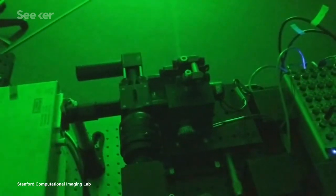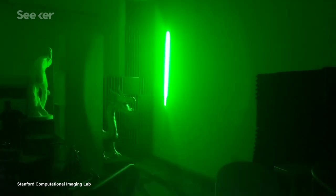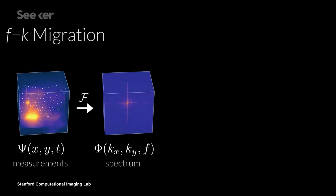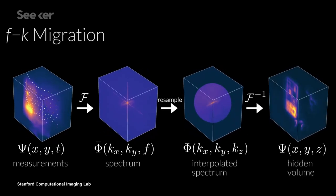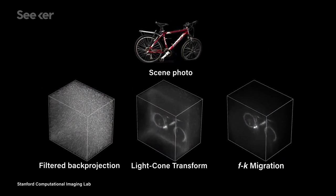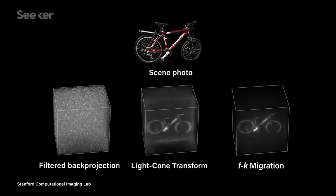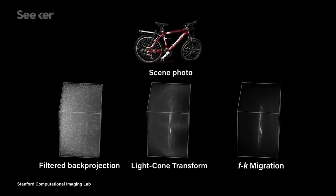The laser in this new system is 10,000 times more powerful than the one used in their experiments from last year. They also took a new approach to image reconstruction, using an existing technique called FK migration, which is more efficient at using the light data to calculate the position of the hidden object. FK migration is also less sensitive to noise, giving us a cleaner picture of the object in question. The team took inspiration for their system advancements from a few other scientific fields, like imaging satellites and seismology.